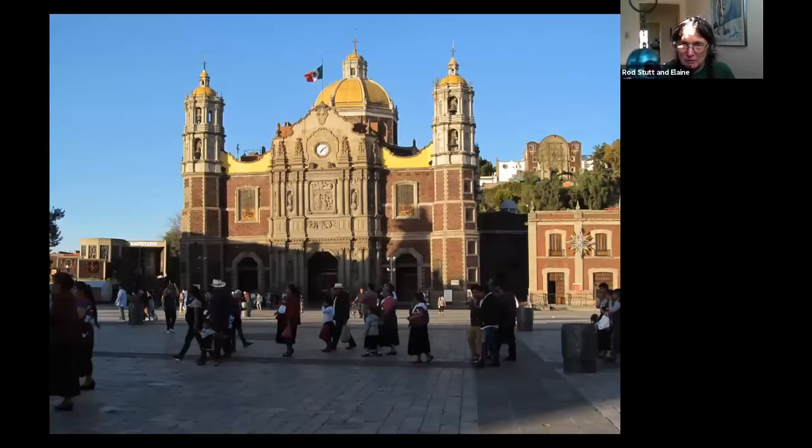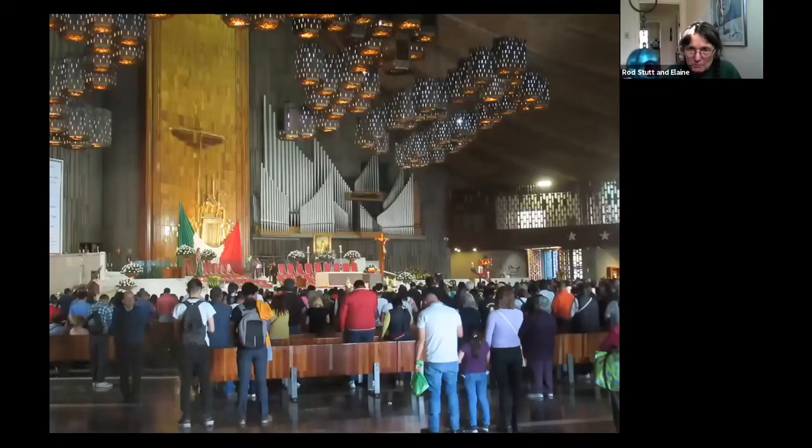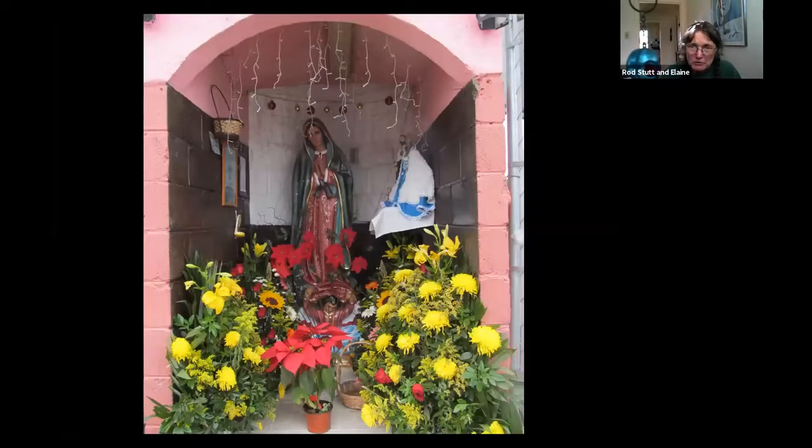On the way back, the guide took us to the pilgrimage church of Guadalupe. Guadalupe is a manifestation of the Virgin Mary who spoke the native language and appeared to a native person. We were there just a few days before the Feast of Guadalupe — a big deal, they had it on TV — and we saw a lot of pilgrims walking, some with a shrine on their back. That's the new church, and this is one of the relics, which is a painting. And there's our happy guide. You'd see shrines to Guadalupe all over the place.